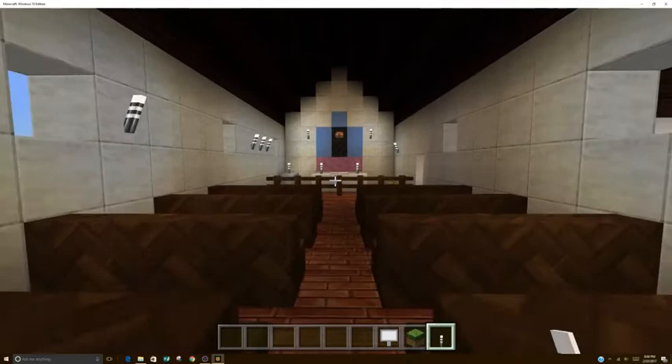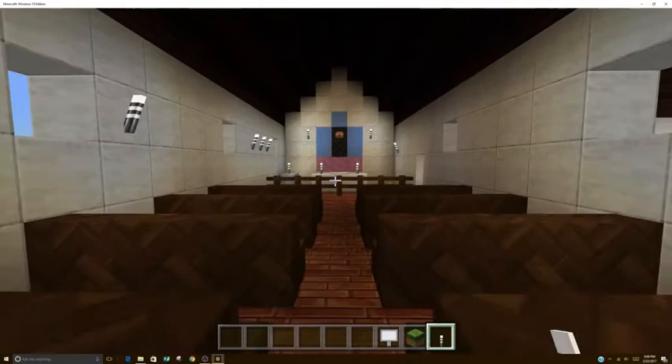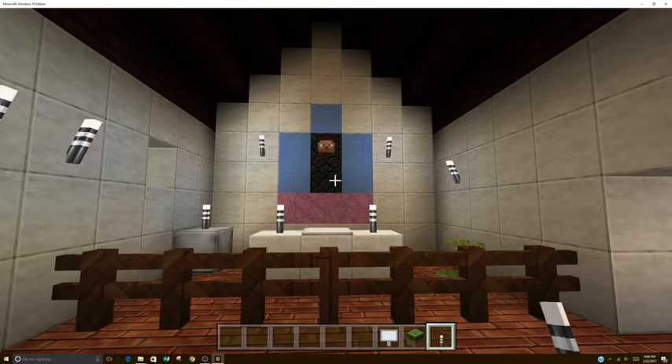This is the chapel. The chapel was reconstructed. There is a statue of Mary hanging behind the altar. They still hold mass here.